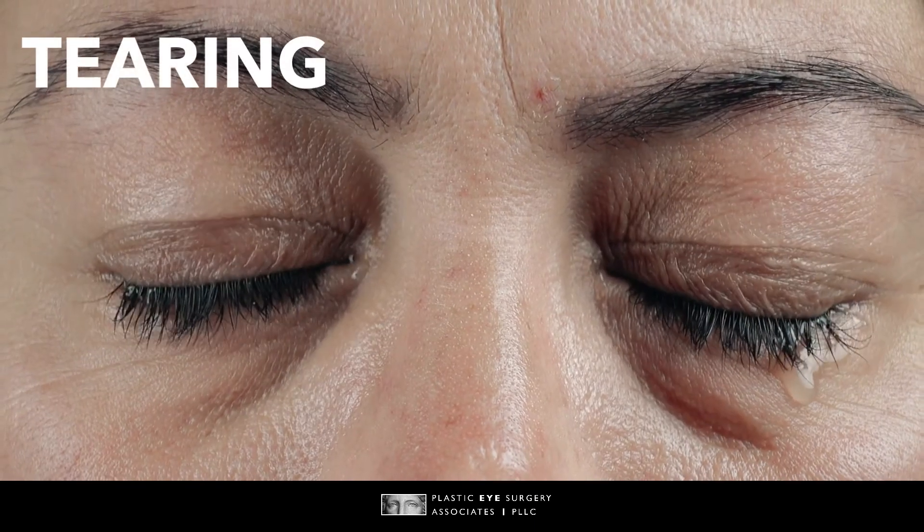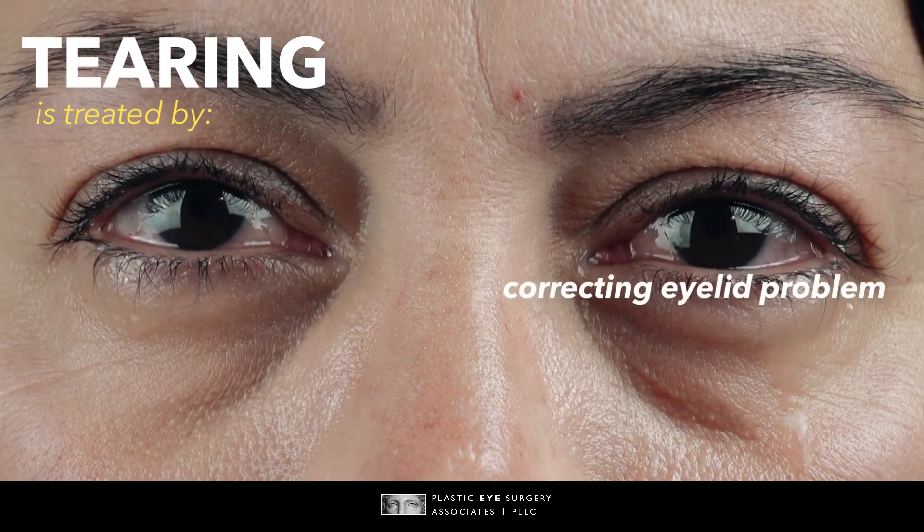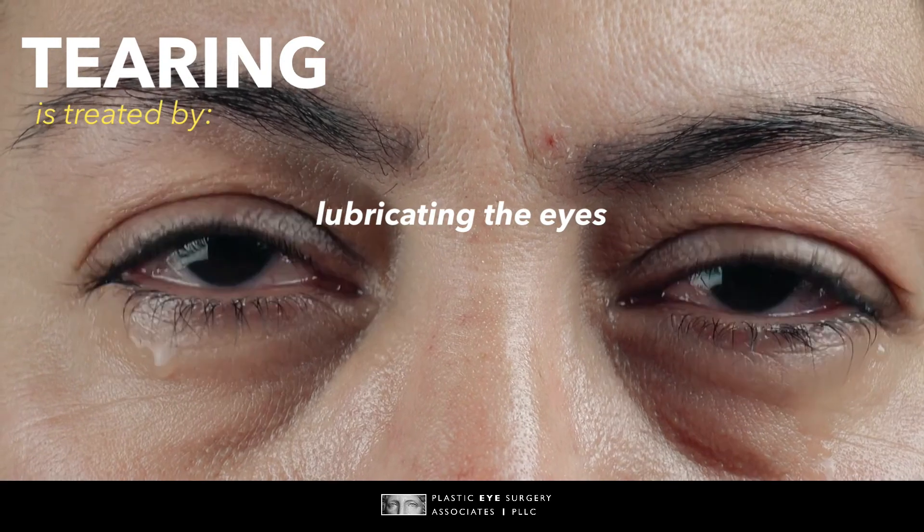Overproduction is generally treated by removing the surface irritation, correcting the eyelid problem, or providing better lubrication for the surface of the eye.